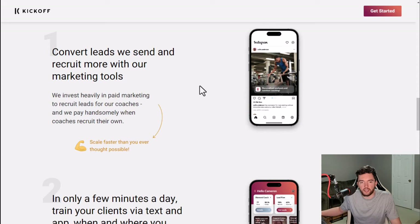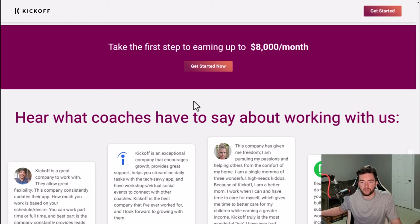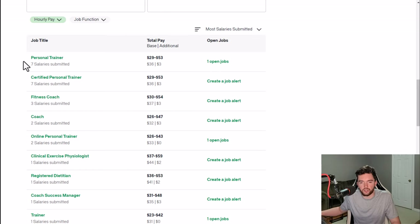They also want you to recruit at least one of your first clients, but then they help you recruit all the clients after that. You can train people with only a few minutes a day, and there's built-in AI in the app that does a lot of the work for you. You can train them via text and video chat, manage up to 100 clients at a time through the Kickoff app, and earn up to $8,000 a month doing this. It's a highly rated app — 4.7 out of 5 stars with 10,000 plus downloads. On an hourly basis, personal trainers average around $39 an hour.